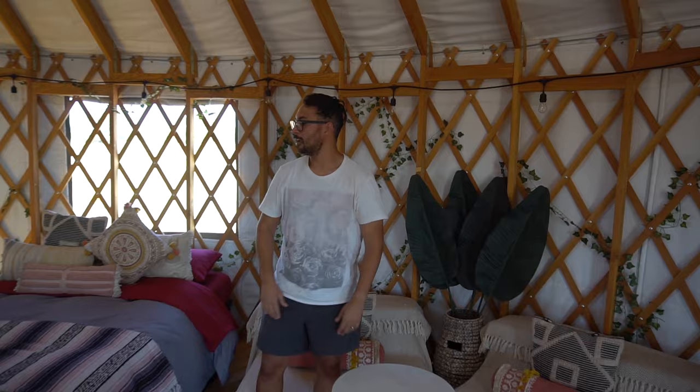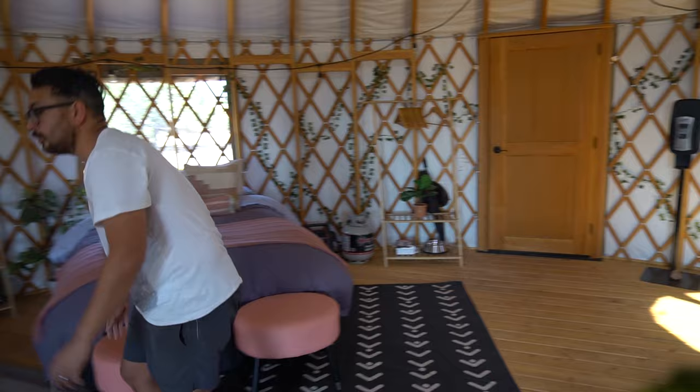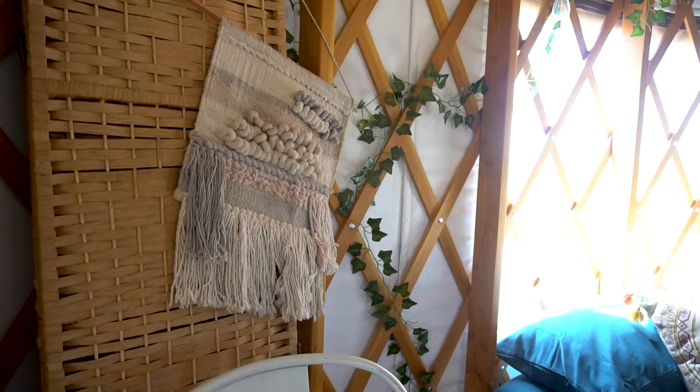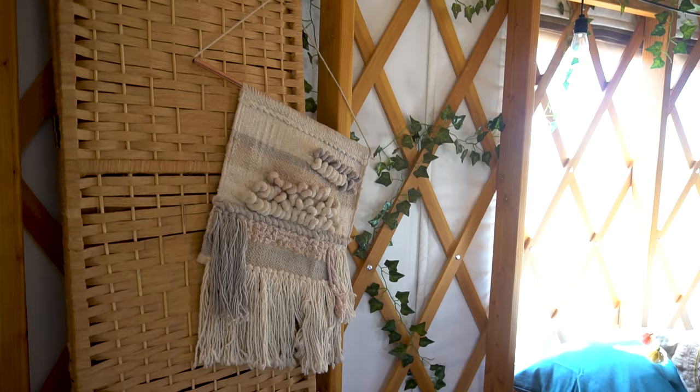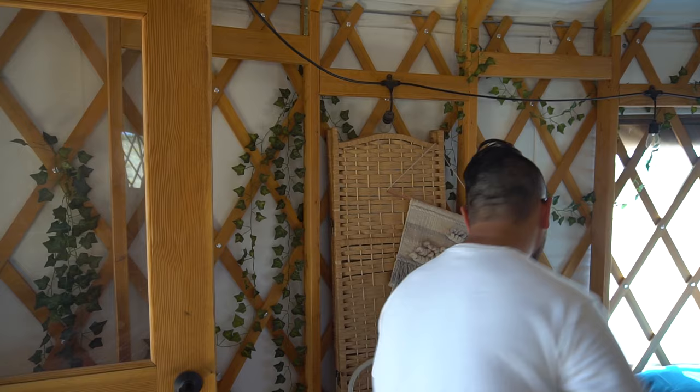We have our little table here for eating and having breakfast. We have stools and extra stools just kind of everywhere, so people have a place to sit down — one, two, three, and four. We have extra chairs here and one outside as well. We have a partition if anybody wants to change inside with eight people in here — obviously a little privacy is needed. And then we have Japanese-style floor cushions.